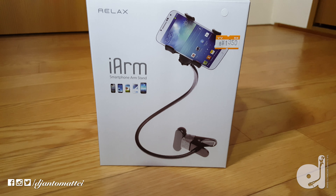Right now I'm using my Samsung Galaxy S6 Edge and I'm using it on a Gorilla tripod to record this video. But now with this thing, I can get different angles.